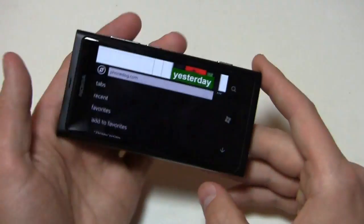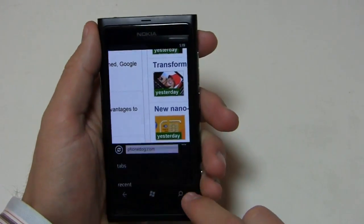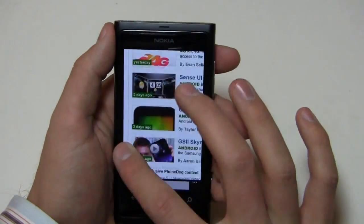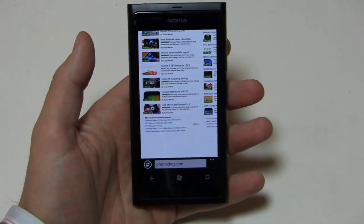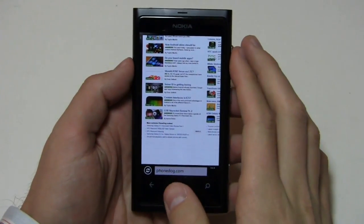You've got your refresh button down here, and in Mango the browser bar goes down to the bottom. You can see tabs, recent favorites, add to favorites, share page, pin to start, settings, and more. Pinch to zoom is very responsive with little to no lag on the browser. If you're looking for a great web browsing experience, Windows Phone does a good job, but it doesn't have flash, so that's going to be a struggle.